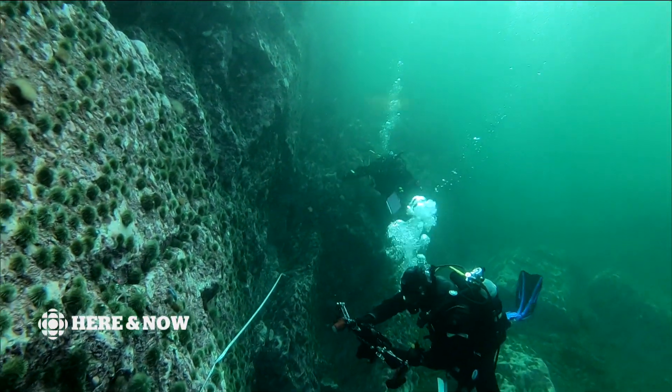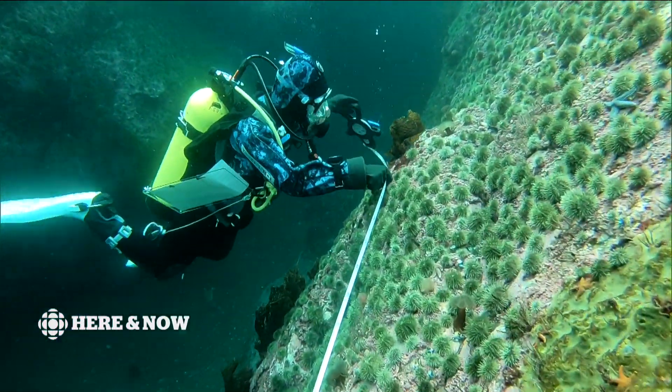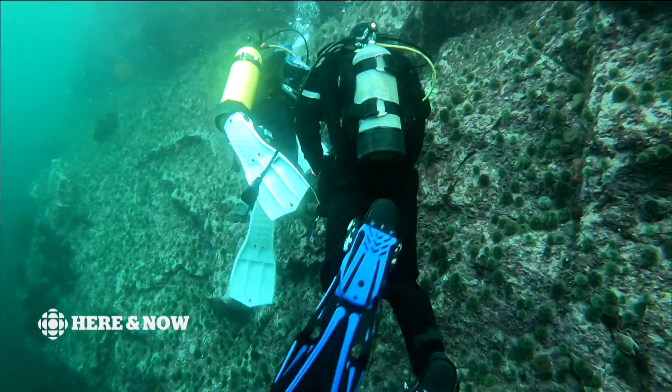Collecting data on Canadian reefs is just starting. Canadian findings will be added to a growing global database on reef life. It's a project that's taken Stewart-Smith underwater all over the world.